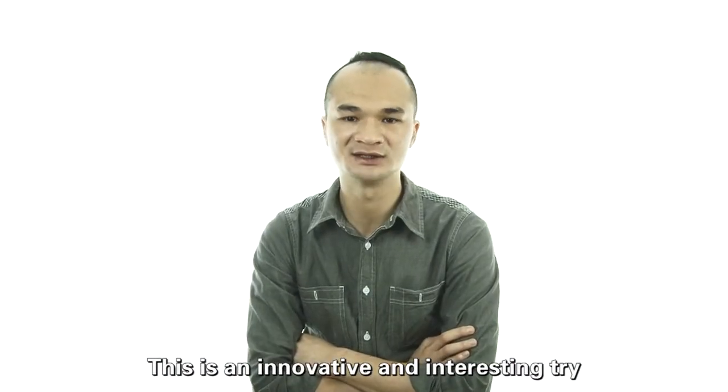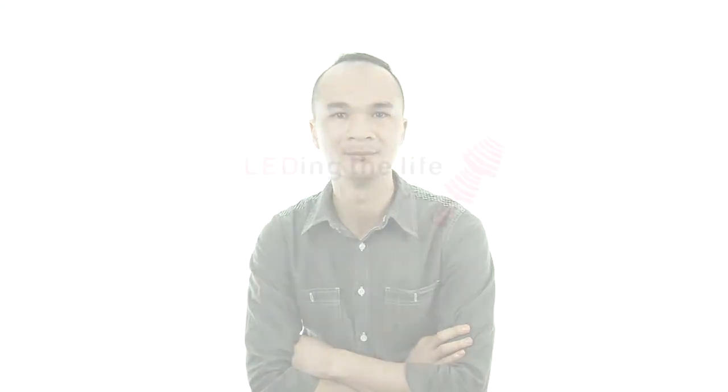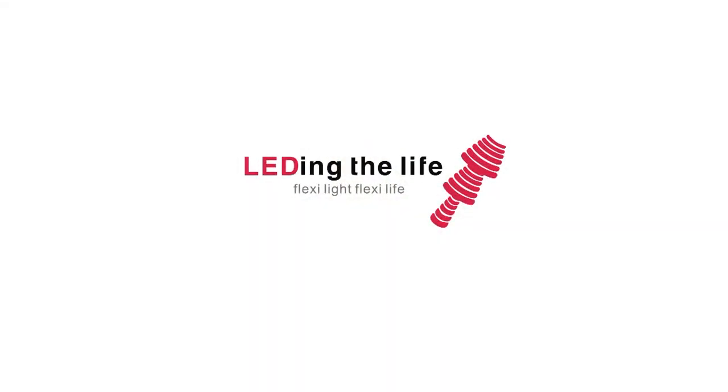This is an innovative and interesting try. You will surely enjoy it. Lighting the Life. Flexi Light. Flexi Life.